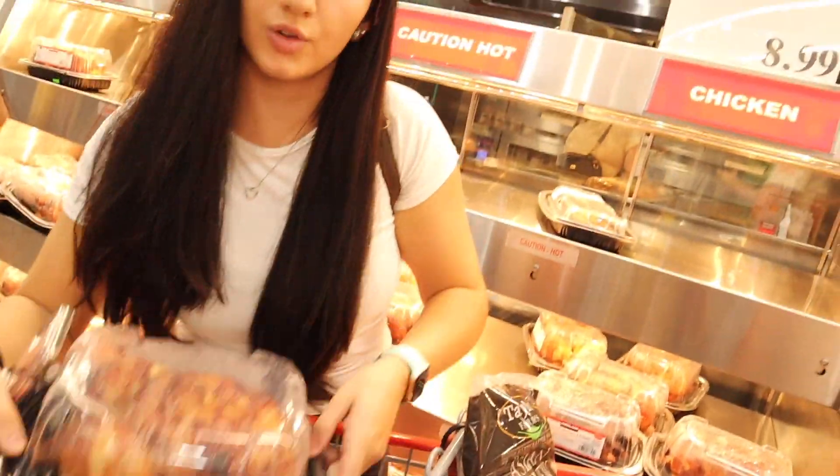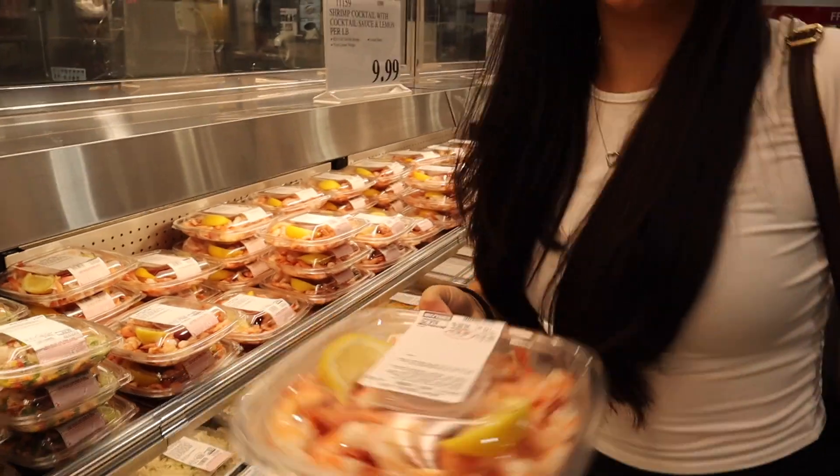I've talked about these rotisserie chickens before — almost every deli has them. Again, super easy protein. If you're cutting these up into four or five ounce portions, this is going to last you for a week depending on what else you're eating. Usually I'll pick up two of these guys. Five bucks a piece here at Costco — you just can't beat it. Always look for the oldest pull date; it'll last longer.